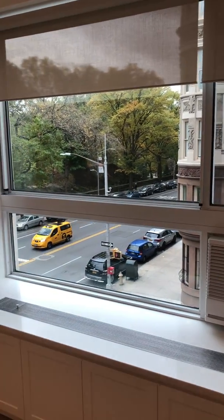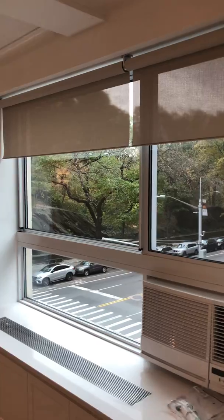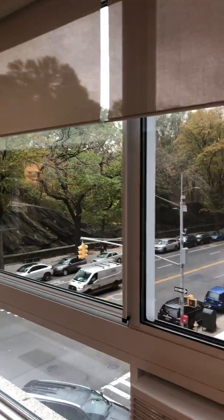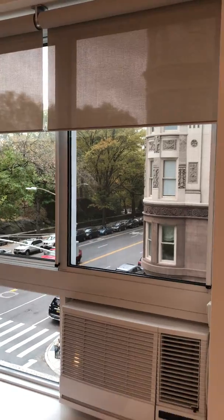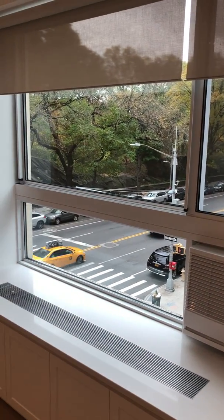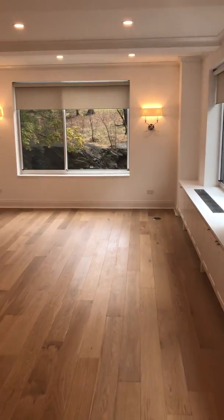These are new windows and we have the latest greatest Lutron Palladium blinds, which are just phenomenal. They're set in the whole smart home system so that in warmer weather, the blind comes down just to the top of the air conditioner on the right side and completely to the sill on the left. They're set for two different times of the year so we don't have to worry about that.